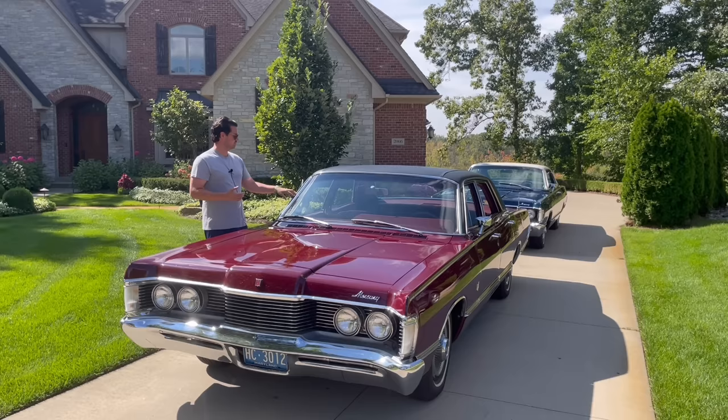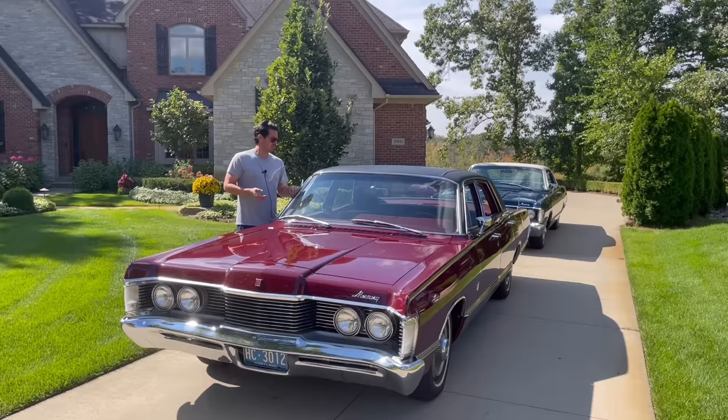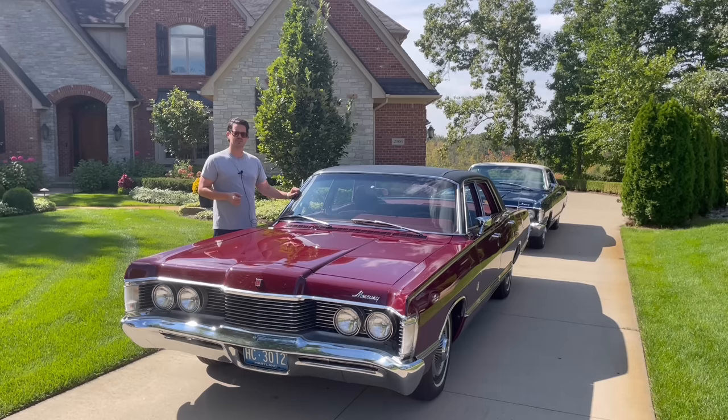This is a fully loaded model — it was actually a dealer demonstrator, as was the blue Marquee. It has air conditioning, power windows, rear defogger, AM-FM radio, power antenna, and cruise control as well, which has a kind of funky activation system.